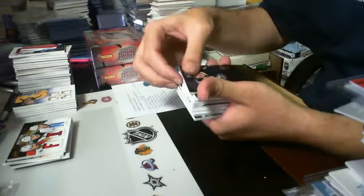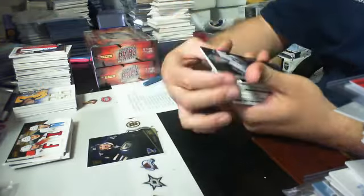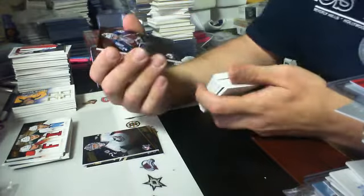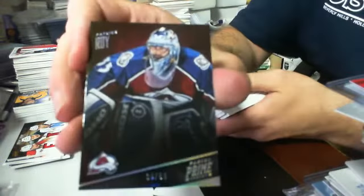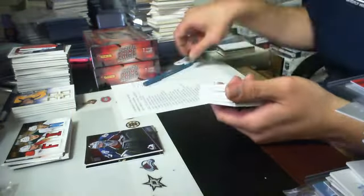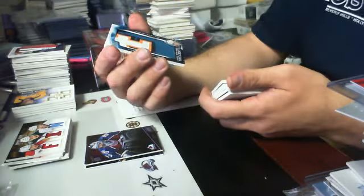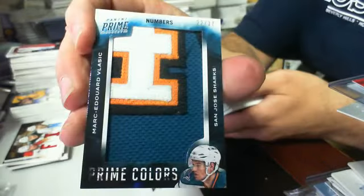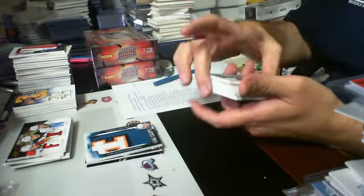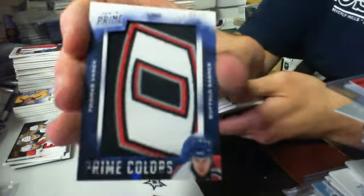Okay, we have a base card of Derek Roy for the Blues, and then one of Sergei Bobrovsky for Columbus. Then we have a silver parallel, 34 of 50, of Patrick Wiercioch for the Avalanche. We have a Prime Colors numbers patch, number 22 of 37, it is of Marc-Édouard Vlasic for the San Jose Sharks. Then we have another Prime Colors logo patch, it is number 6 of 71 for the Buffalo Sabres — Thomas Vanek.